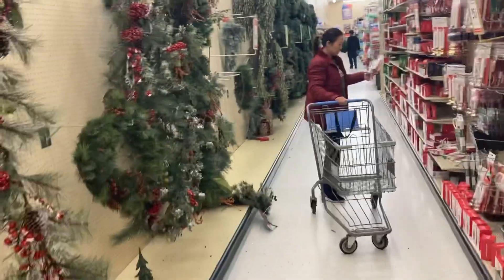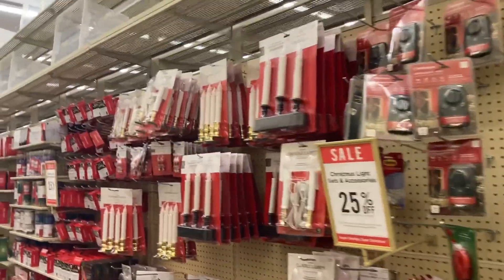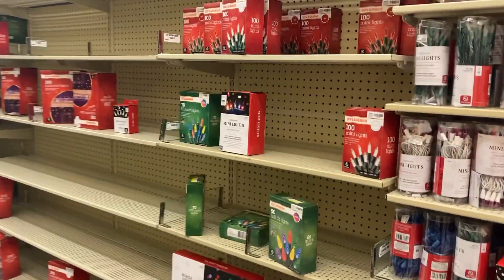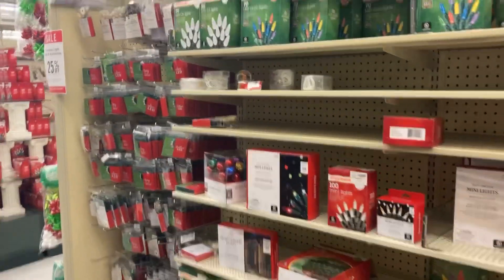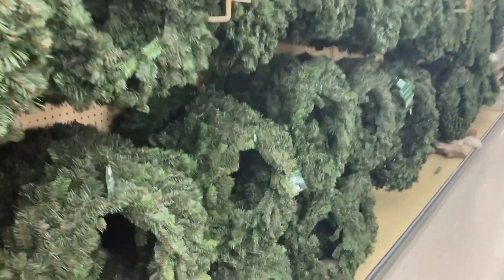It looks like the garland aisle is a little bit empty — that means they were able to successfully sell it all. We got candles here, battery-operated candles. We got some more lights if you were looking for lights. Christmas lights everywhere are flying off the shelves, which is probably the reason why those aren't 60% off — they're 25% off. But the decorations are still 60% off.